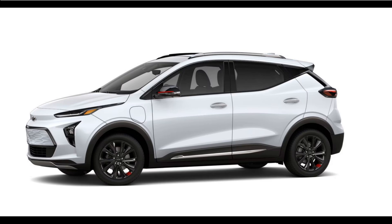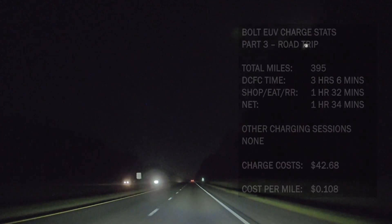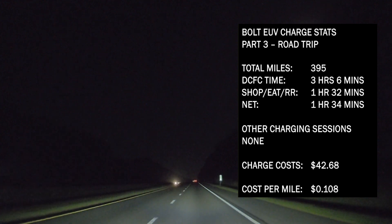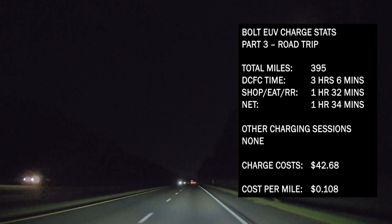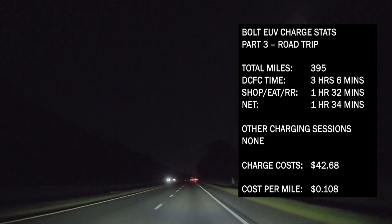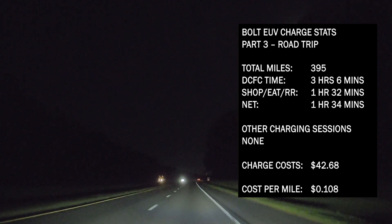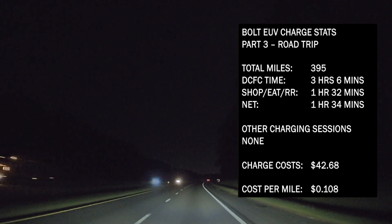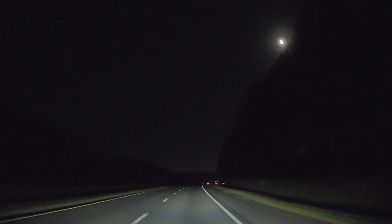Now let's take a look at the summary. 395 miles for DC fast charging, with a time of three hours and six minutes. We shopped or went to the restroom for one hour and 32 minutes of that time, for a net wait of one hour 34 minutes. There were no other charging sessions. The charge cost for this leg was $42.68, at a cost per mile of 10.8 cents.